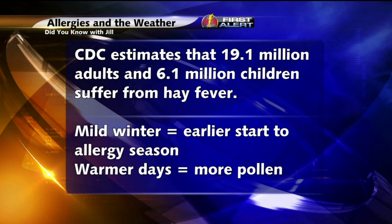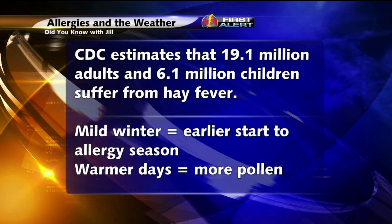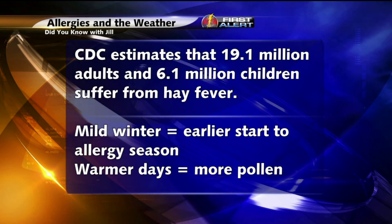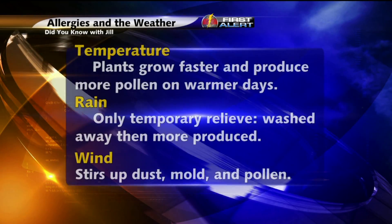The CDC estimates that over 19 million adults and over 6 million children suffer from hay fever or allergy symptoms in the United States. And in general, a mild winter means an earlier start to allergy season, and warmer days mean that more pollen is going to be produced by the trees, grasses, and plants.